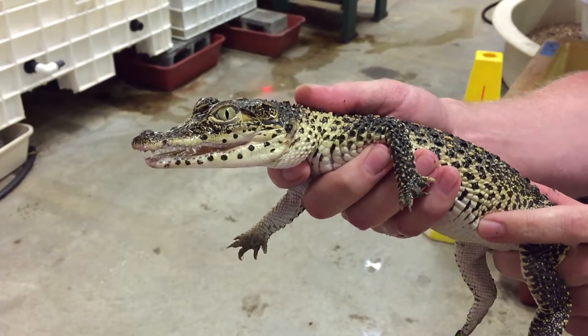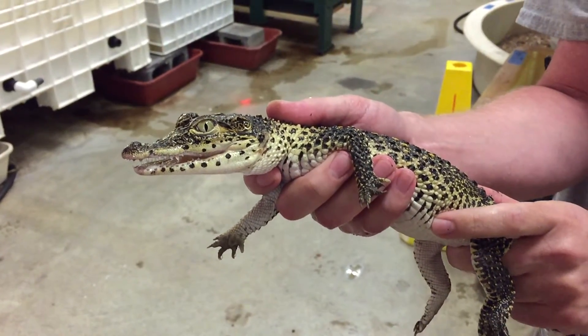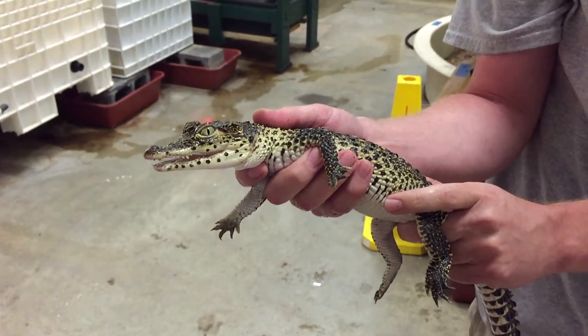Are they being preserved here from extinction? Yes, they're part of a species survival plan, and they're also breeding some in Cuba as well.